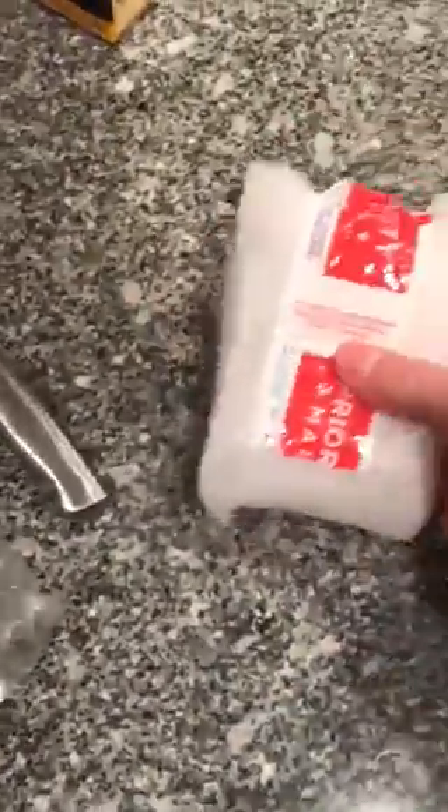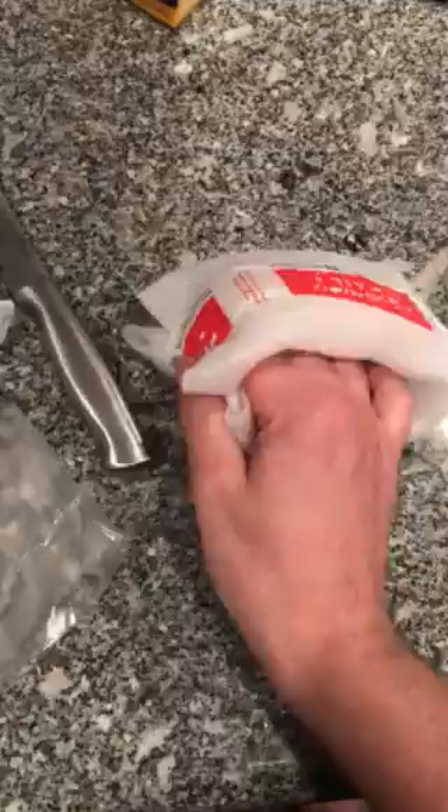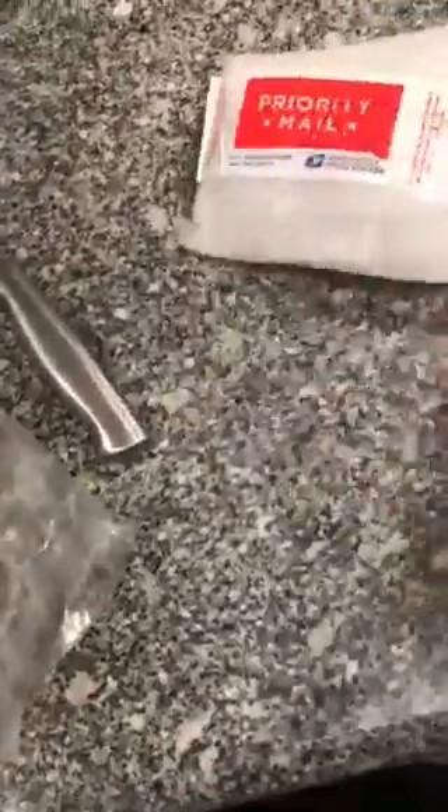It feels loose and spongy, like it's not in a tin. That may be a good thing or a bad thing. I think it's probably going to be a good thing considering how meticulously it's been packed.